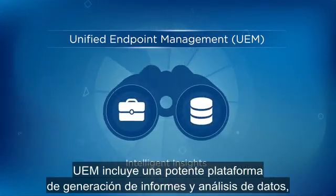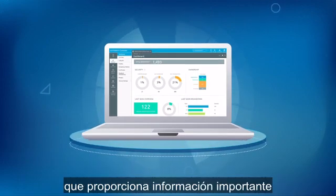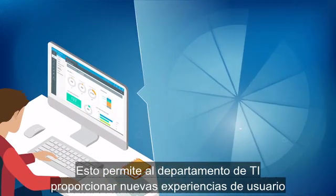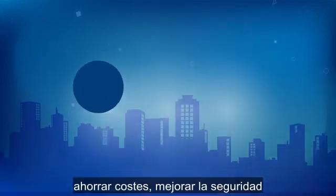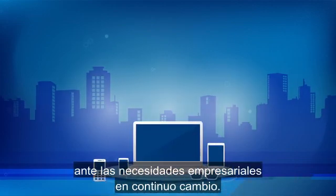UEM features a powerful reporting and data analytics platform that provides valuable insights across all users' apps and endpoints. This enables IT to drive new user experiences and transformative workflows, which saves costs, improves security, and helps to respond quickly to evolving business needs.